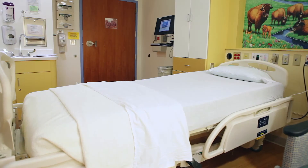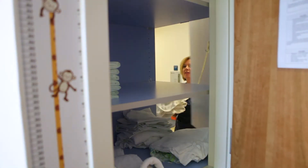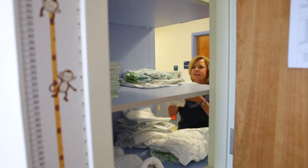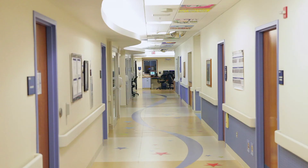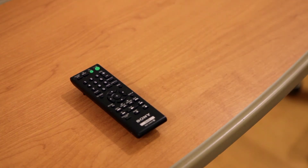Patient rooms are equipped with the latest technology, which is easily stored out of the way. Cupboards can be restocked from the hallways so as not to disturb the patients or families within. The rooms include a recliner, fold-down sofa, a private bathroom with a bathtub, wireless internet access, and cable television to make you feel at home.